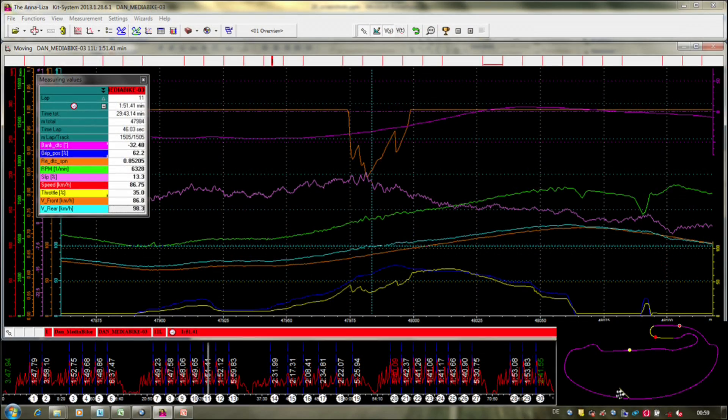Here's what the BMW software looks like. At the lower right you'll see the GPS map of the track showing the location of this particular data segment. The bottom of the screen shows lap times — here in the middle of a 1:51 lap. To the left you see a legend for the various data channels, complete with values shown at the vertical dotted line. The orange line shows DTC intervention, with a big spike meaning power reduction is at play.